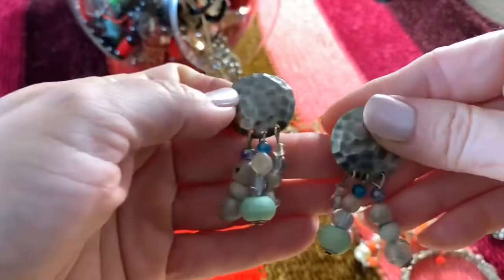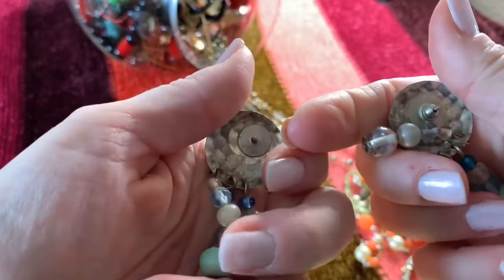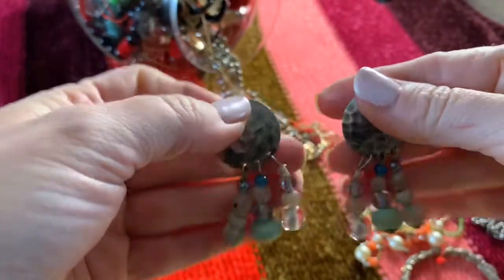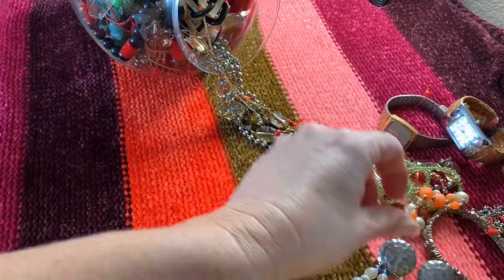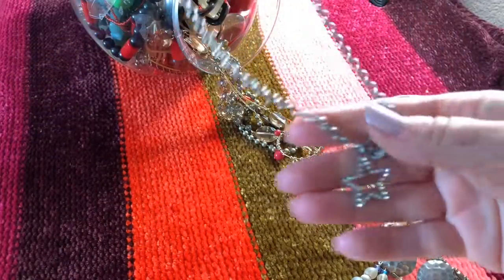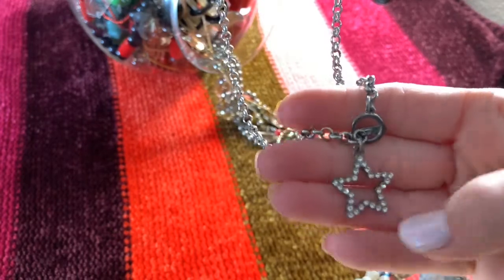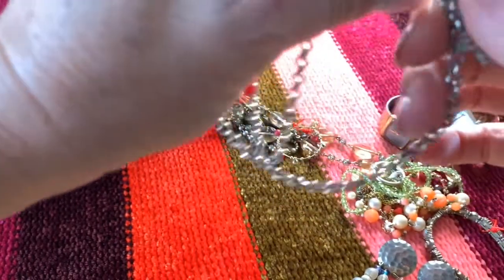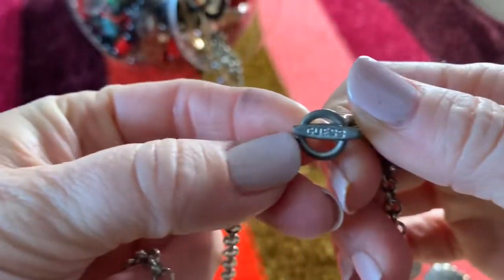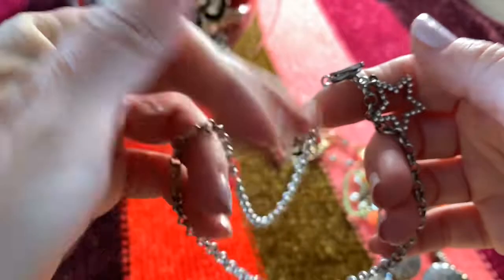We've got a pair of earrings — little dangles, pierced, missing the backings. Probably from the 80s. What do we have here? We have a star crystal pendant necklace. My gosh, I'm already dirty from the jewelry.